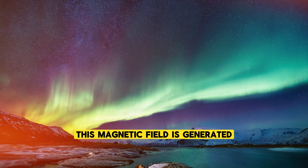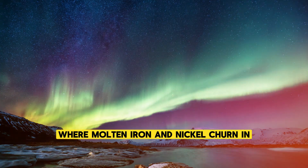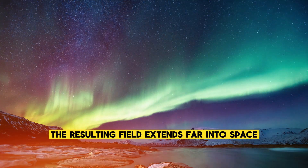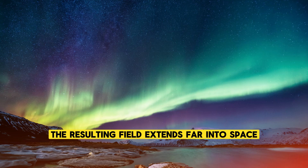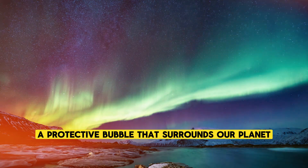This magnetic field is generated deep within the Earth's core, where molten iron and nickel churn and create a powerful magnetic dynamo. The resulting field extends far into space, forming what is known as the magnetosphere, a protective bubble that surrounds our planet.